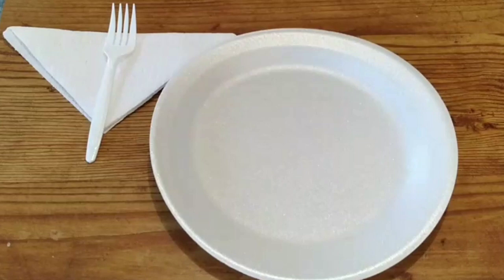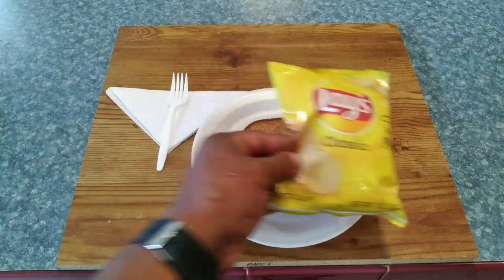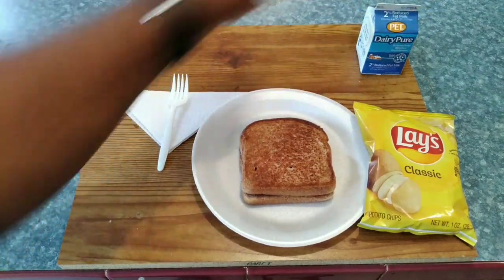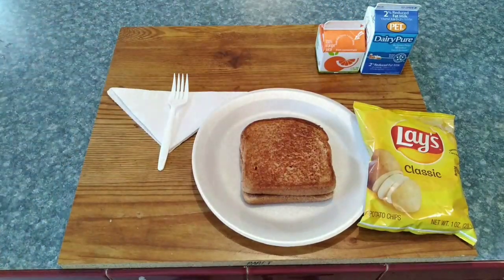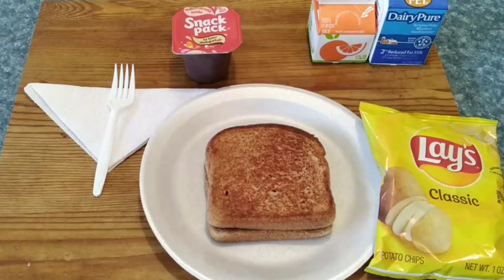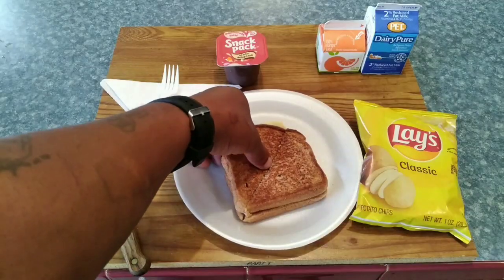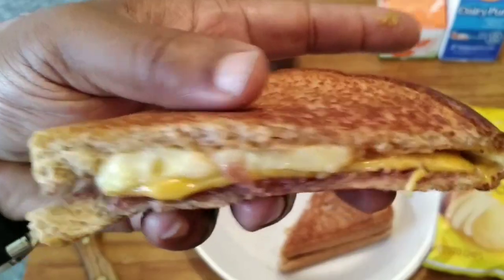So this is the DOC Royal Lunch for President Donald Trump. We have the ultimate PB&J, a bag of Lay's potato chips, milk, juice, and chocolate pudding. And if you're curious what it looks like on the inside — that's the ultimate PB&J. Look at that cheese.